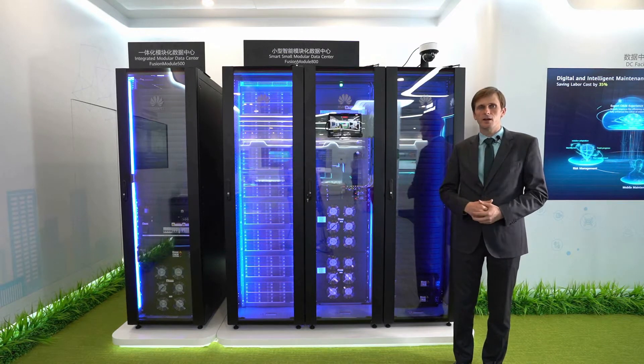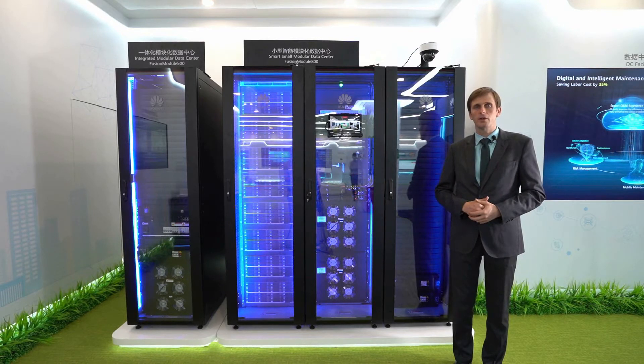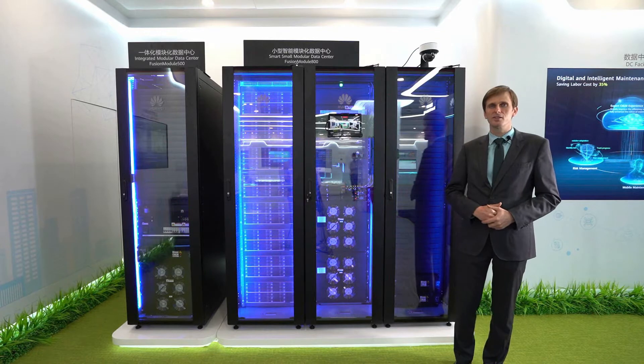This is a modular data center. This is bigger and it has up to 10 racks with 25 kilowatts of load inside. Here is a very cool feature.